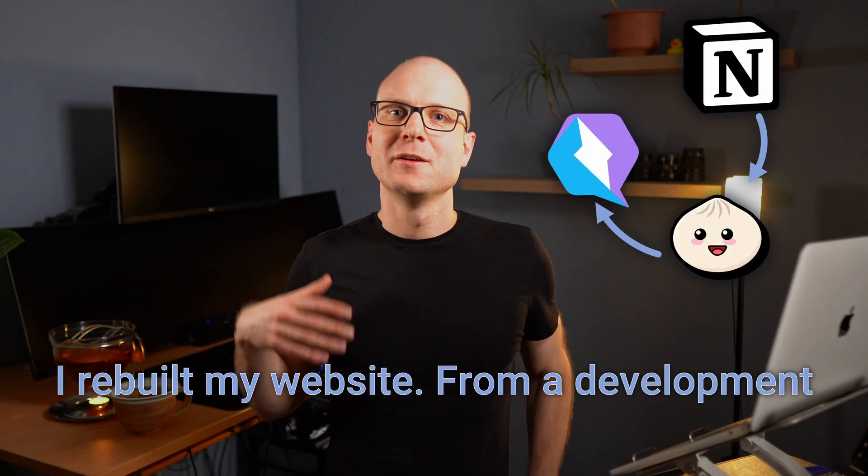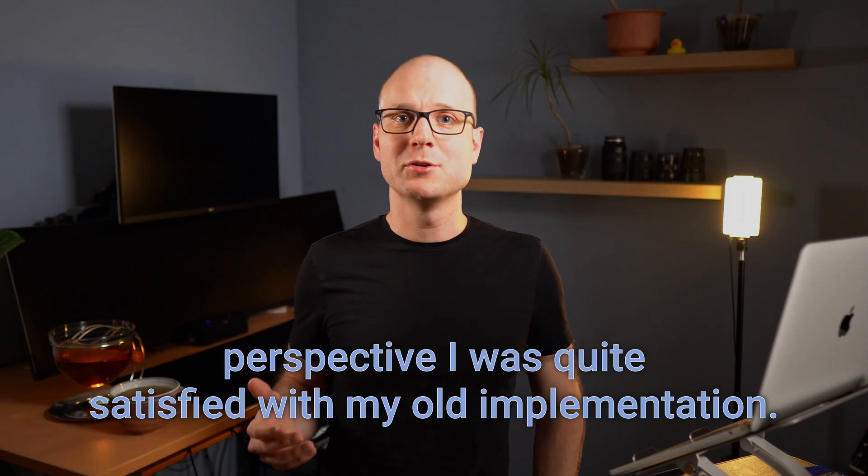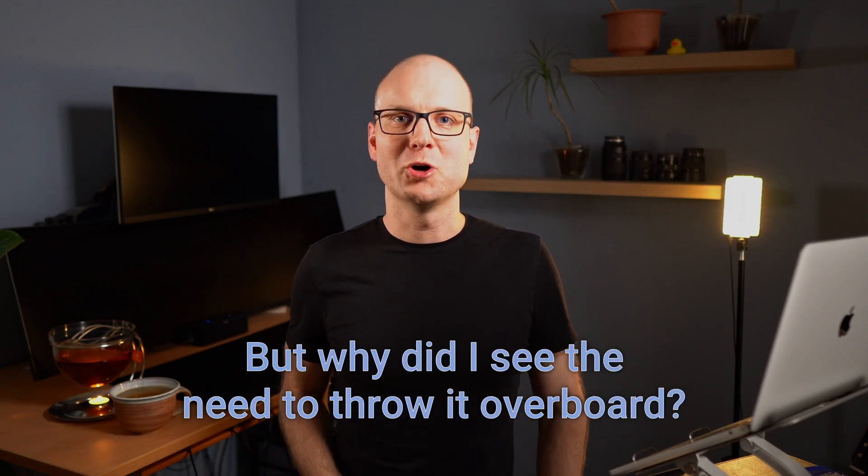I rebuilt my website. From a development perspective, I was quite satisfied with my old implementation, but why did I see the need to throw it overboard? When I built my old website in 2022, I chose a very simple tool stack.